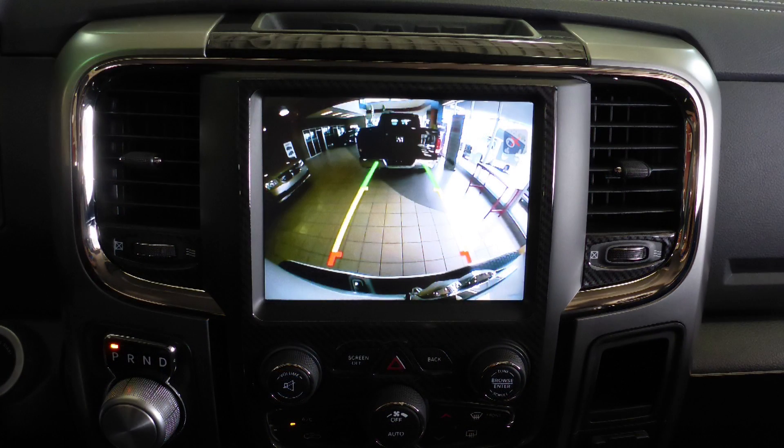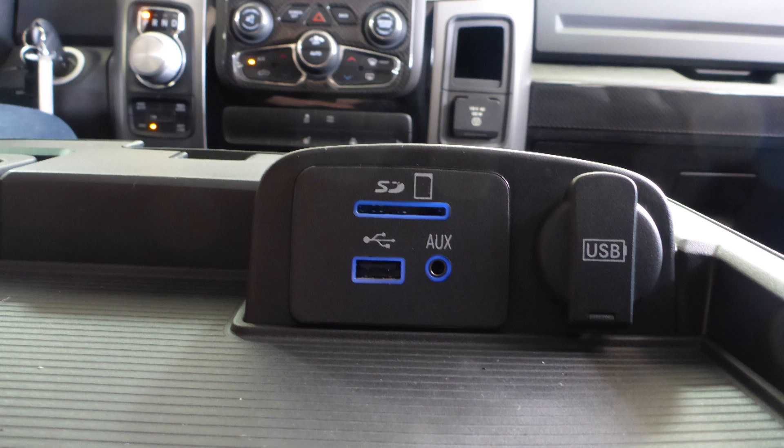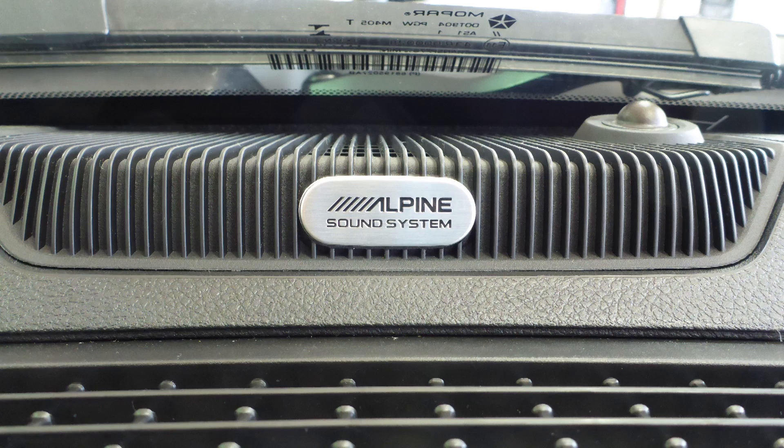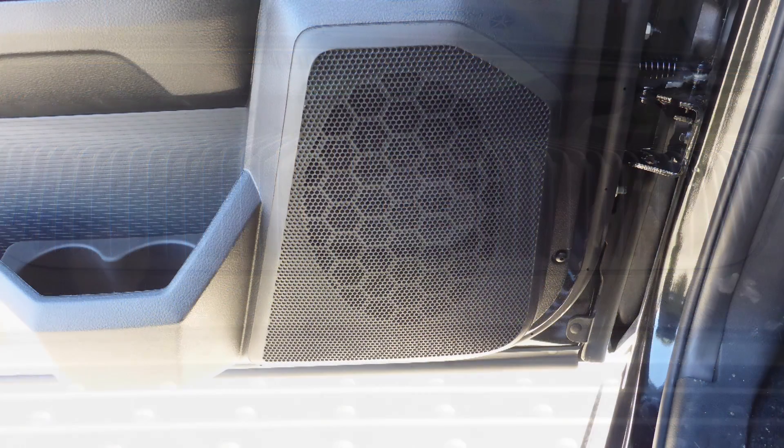It also features a rear backup camera, an MP3 input jack, a USB port, a 115 volt power outlet, and a premium Alpine audio system with 9 amplified speakers.